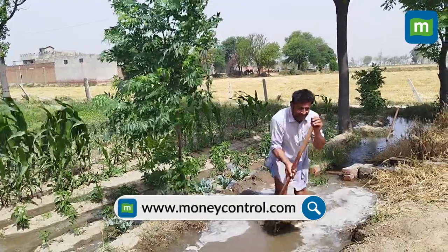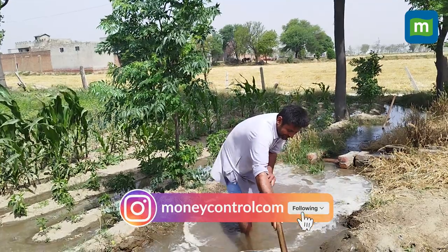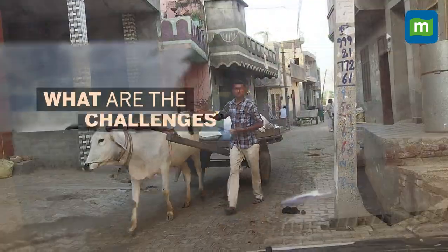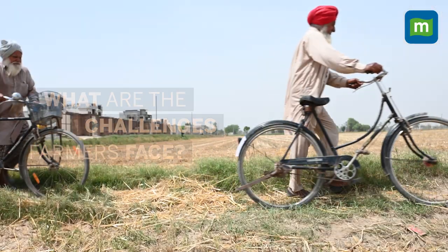It's farmers like Karamjit who sweat on the field to get us the rotis which we have daily, morning and evening. But what are the challenges that the farmers are facing? We'll tell you in our next video.